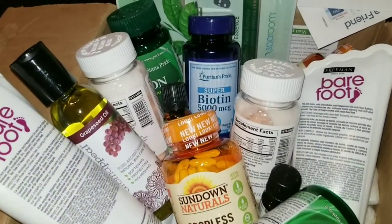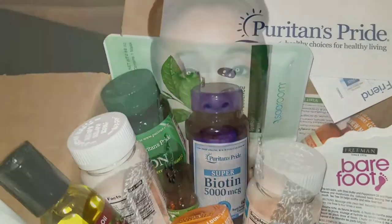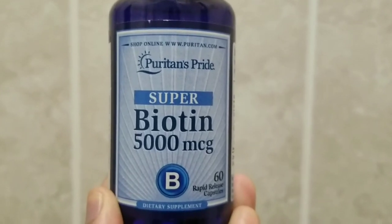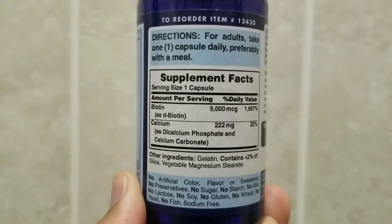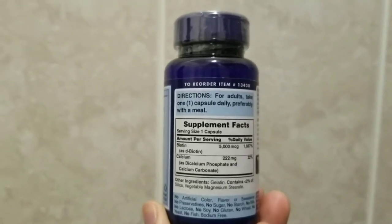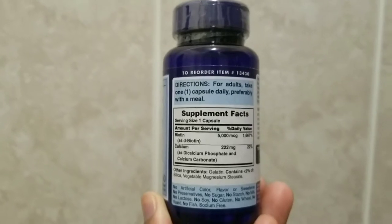The first thing I have here is Biotin. Biotin is water-soluble and it helps to convert food or carbs into glucose so that you can have energy. It also belongs to the B complex of vitamins and helps to promote strength to your hair and your nails. I usually use it to help with my hair, but it really does help with my nails — my nails grow extremely fast.